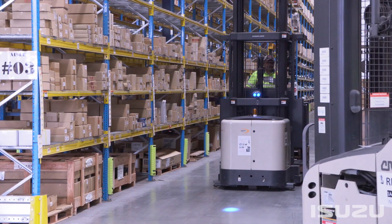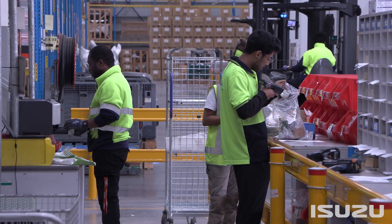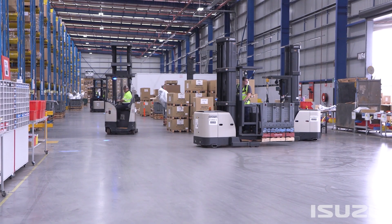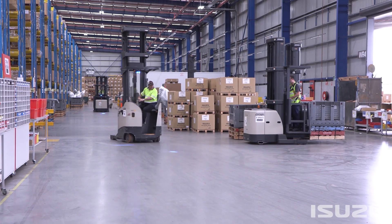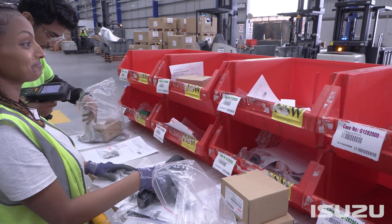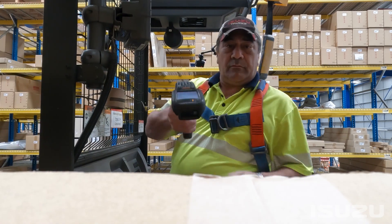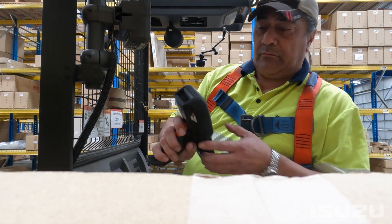High customer demand has seen an increase in parts and componentry stock levels, so Isuzu can continue to provide timely transport solutions for every Isuzu owner. Parts commonality and extremely competitive parts pricing are additional strengths of Isuzu Trucks' position as the number one truck brand in Australia.